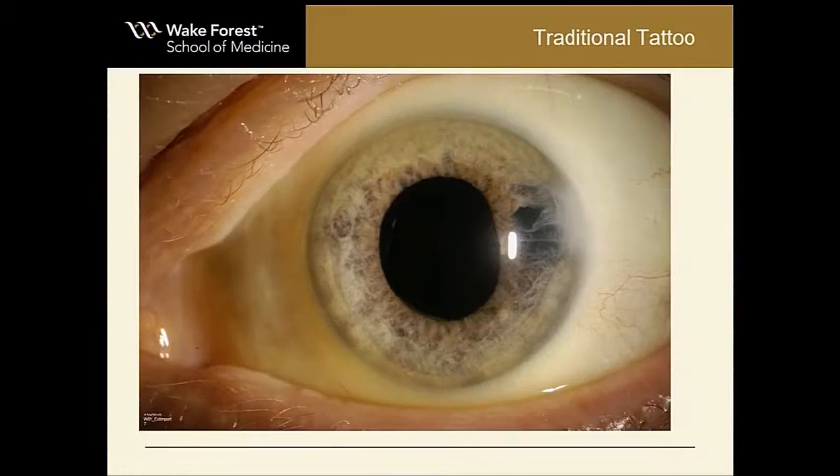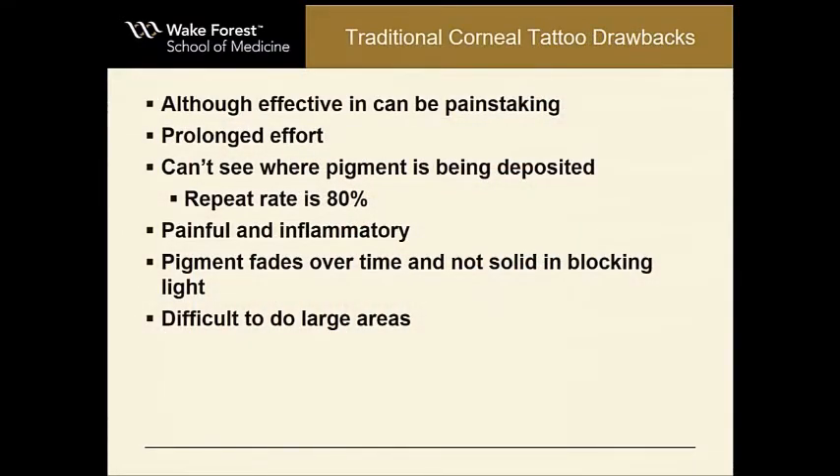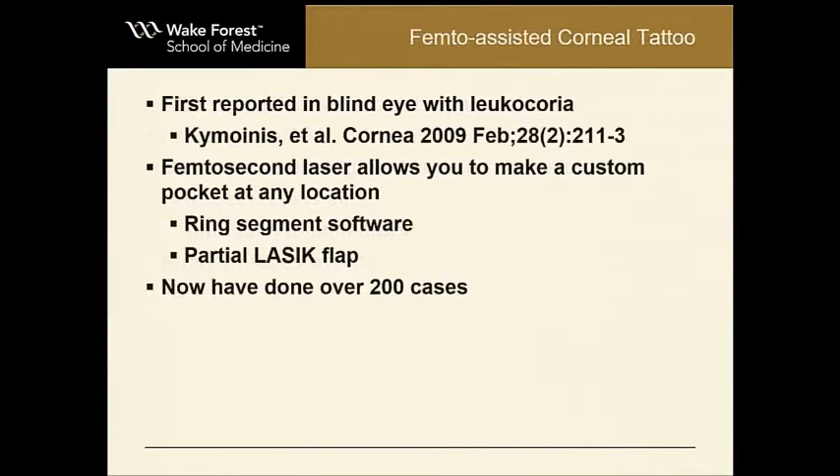A traditional tattoo has been around for a long time — decades. Here's a typical case we did a long time ago with a needle technique. You can cover that iris defect just by putting a couple hundred little spots of ink into the stroma with a 30-gauge needle. It works pretty well, but it has its drawbacks of being very painful for the patient, can be painful for the doctor. It's hard to see where the pigment's going, so maybe you get about 80% the first time and have to come back. It does cause inflammation and pain, that pigment can fade over time, and it doesn't really do a great job at blocking out the light. And it's difficult for large areas.